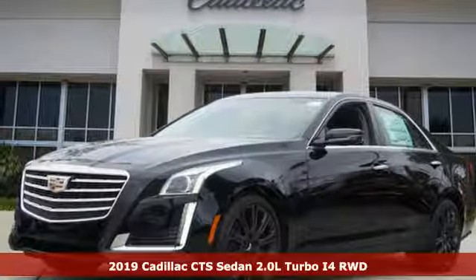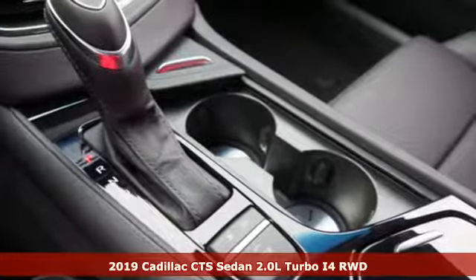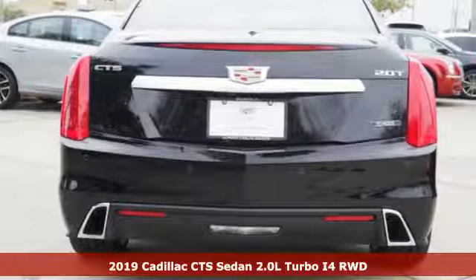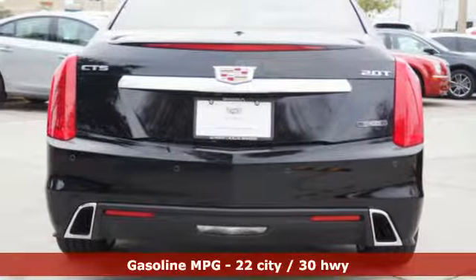Here's a new 2019 Cadillac CTS Sedan. For over 100 years, Cadillac has dared to drive the world forward. It's equipped for all your driving needs and wants.